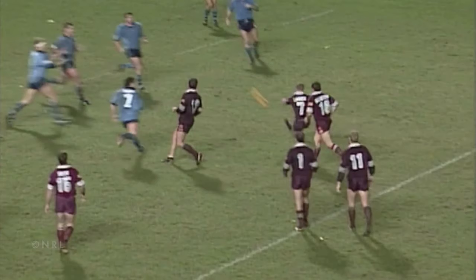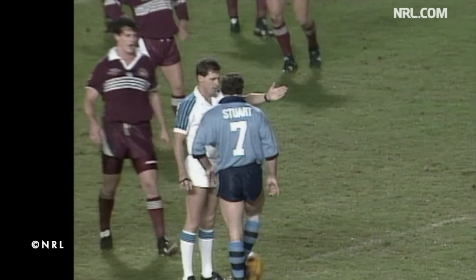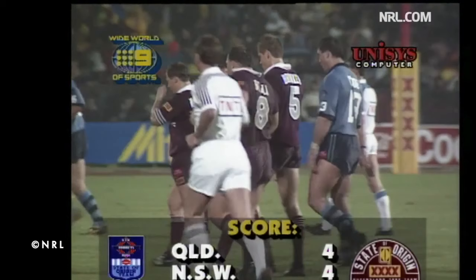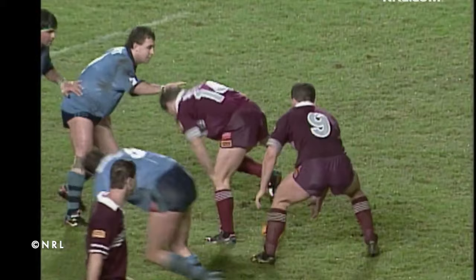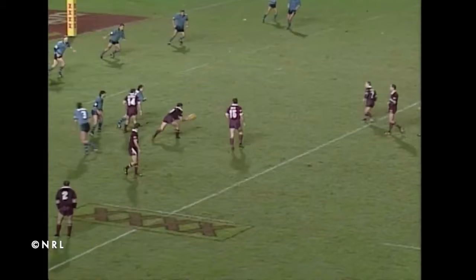Number 8: Alan Langer. Game 2 of the 1992 series saw a low scoring affair with Queensland's little maestro stepping up to keep the series alive. The match witnessed a crazy opening 5 minutes with a fight between Marty Bella and Bradley Clyde. A few minutes later, Queensland were down to 11 players as both Marty Bella and Peter Jackson were sin-binned for repeatedly backchatting to the referee. It was a tough contest throughout the second half with both sides trying to break the full-time deadlock. With 1 minute to go, Queensland got one more chance to keep the series alive and they took it with both hands as Alan Langer kicked them to victory.